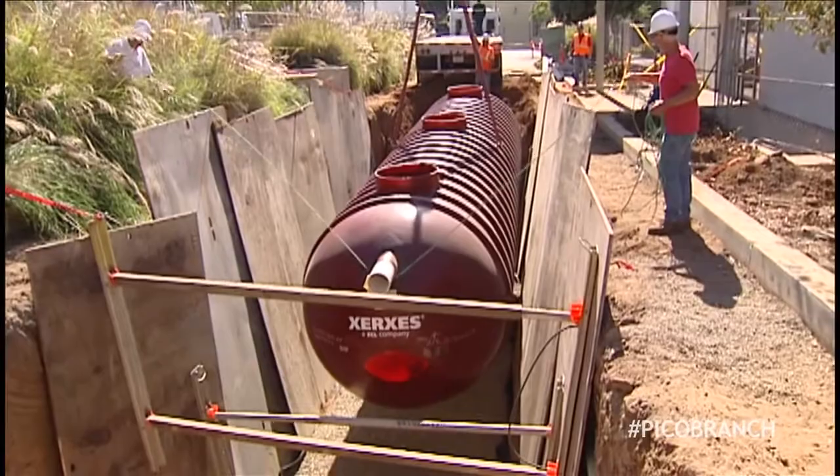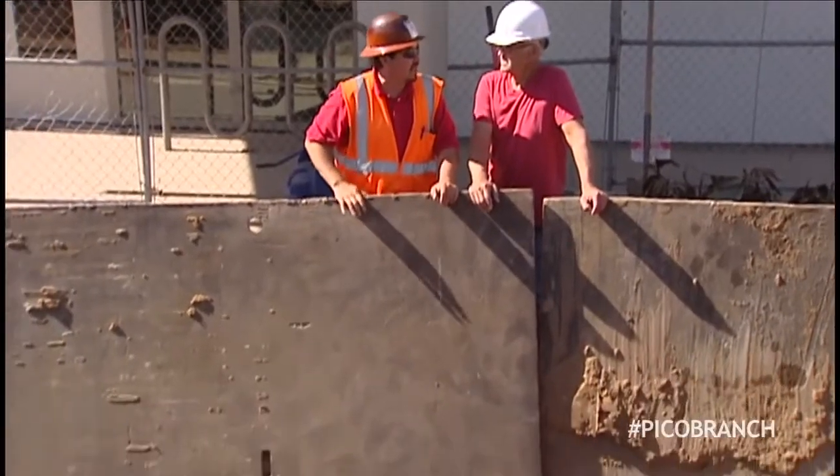When the facility first opened, we had some rain in March. We were able to fill up that cistern, and we used that water to flush the toilets and urinals for several months. It has been phenomenal.